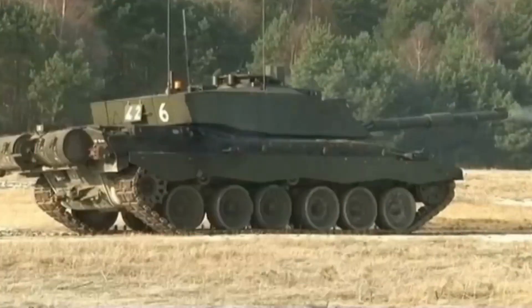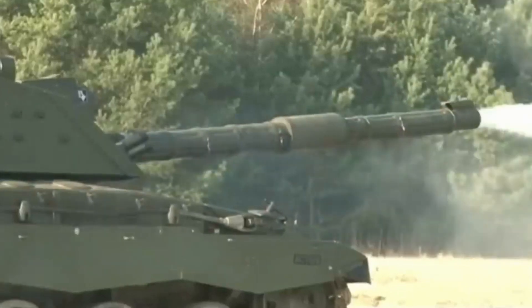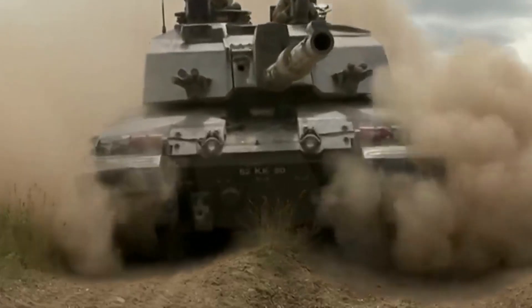At number 4: the Challenger 2. The Challenger 2 is a British main battle tank known for its exceptional armor protection. It is equipped with a powerful 120-millimeter smoothbore gun and advanced fire control systems.